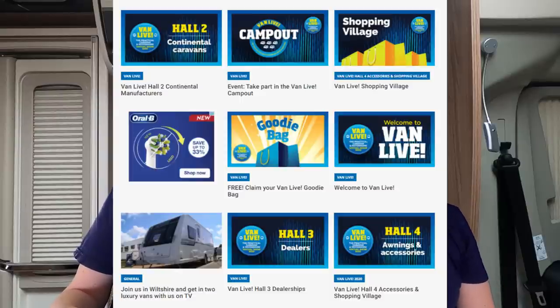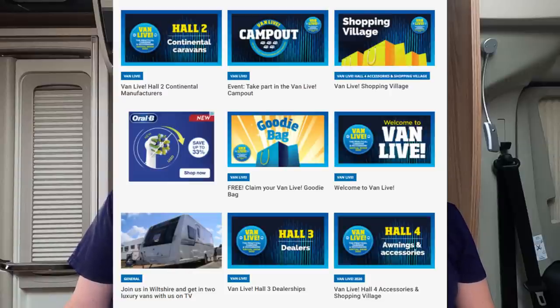In Hall 2 we've got Adria, Pilote, La Voyager, McLouis, Benimar, Mobilvetta and continental vans. In Hall 3 there are dealer stands — anyone from Marquis down to White Arches — with a range of different vans, similar to how you'd find dealers at the physical show. In Hall 4 there are accessories.